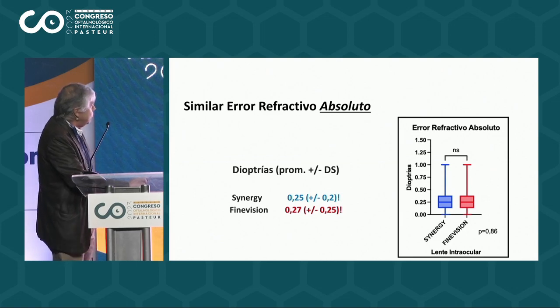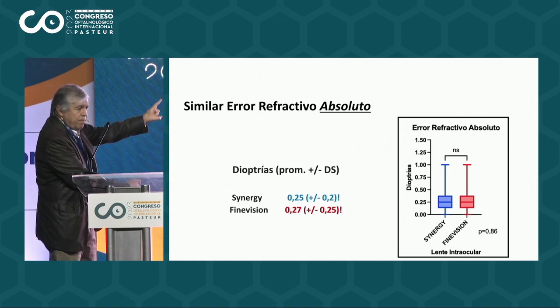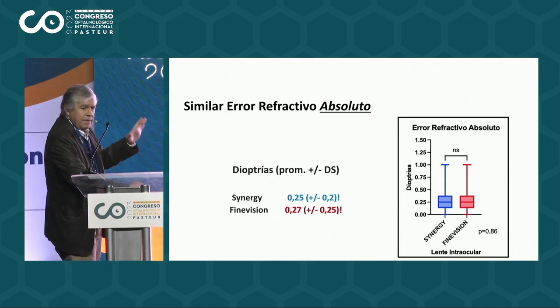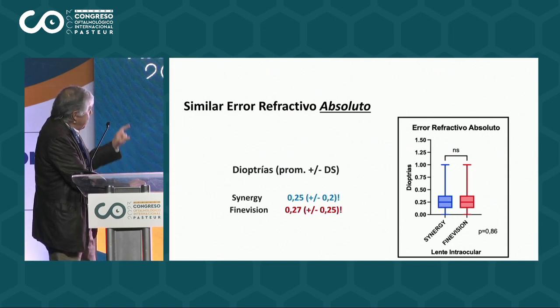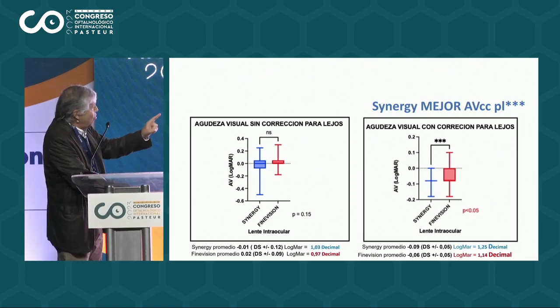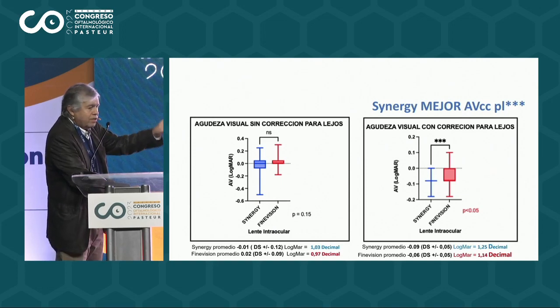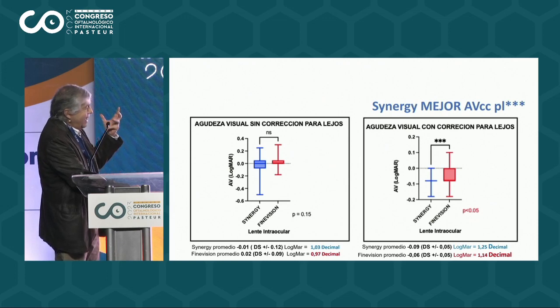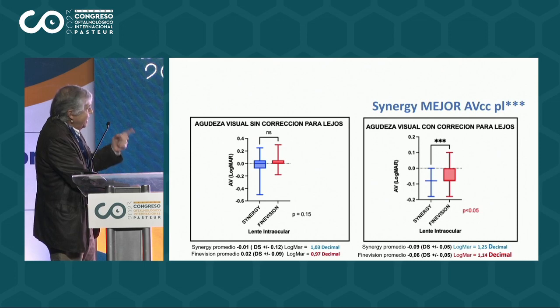Los resultados fueron muy similares en muchos aspectos, como el error refractivo absoluto — y eso es muy importante — la predictibilidad de estos lentes es tremendamente buena. En el Synergy es 0.25 y el Fine Vision es 0.27; la constante está optimizada y por eso obtenemos errores refractivos tan buenos. Ambos tienen muy buen error refractivo para lejos. La agudeza visual sin corrección para lejos también es similar, sin embargo se establece una diferencia en la agudeza visual con corrección para lejos, especialmente importante en las intervenciones refractivas porque mantiene la seguridad — nos da la seguridad de que ese ojo va a tener la mejor visión posible. En ese caso el Synergy es un poco mejor que el Fine Vision, siendo muy buenos ambos.